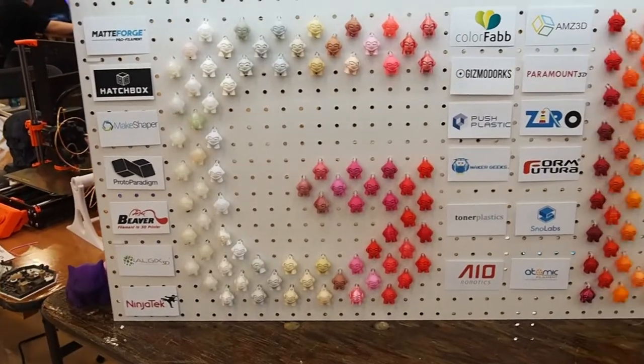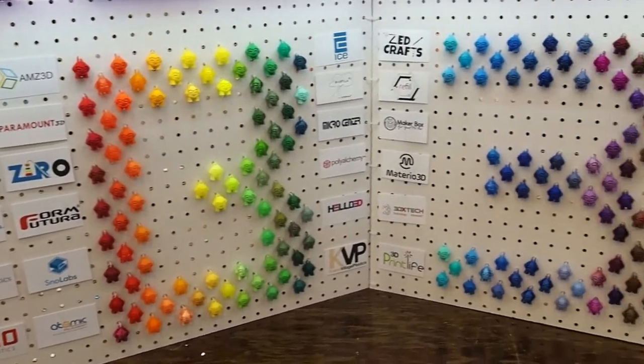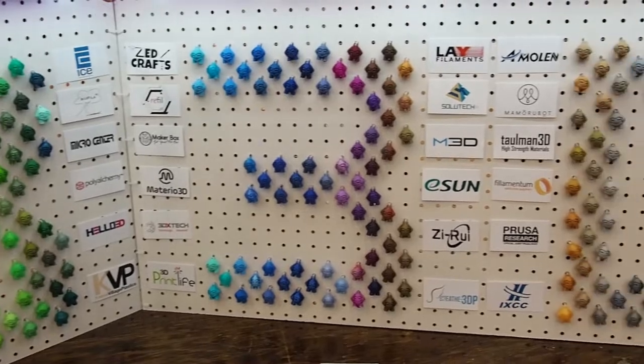A lot of the manufacturers will put up photos that they don't necessarily take the most time to photograph, or they may actually cheat the photos. So I'm trying to save you from buying a color that does not look like the photo on the store.